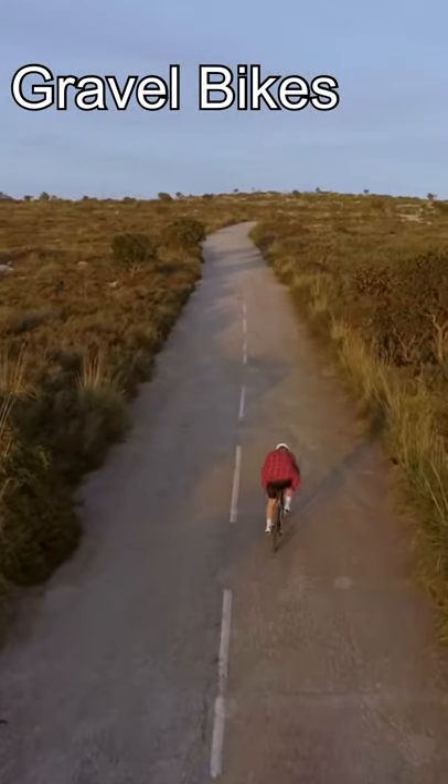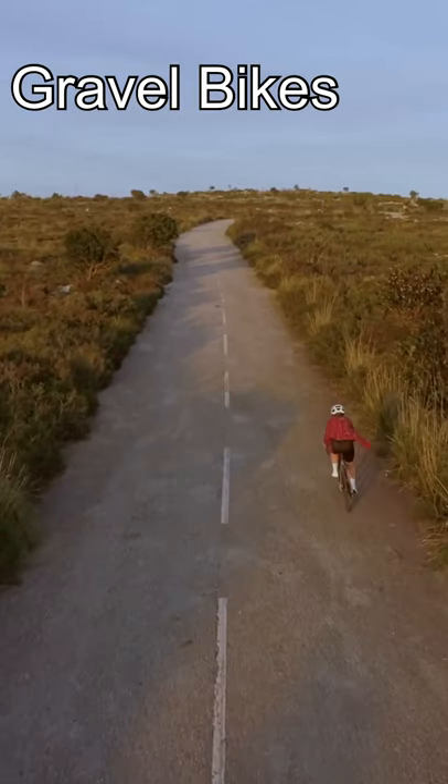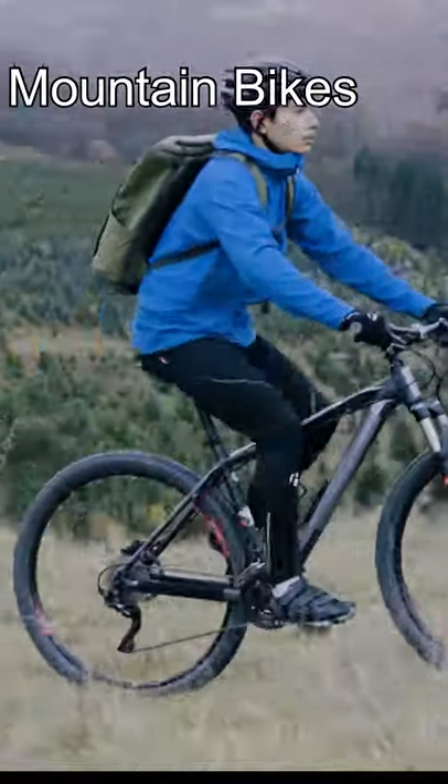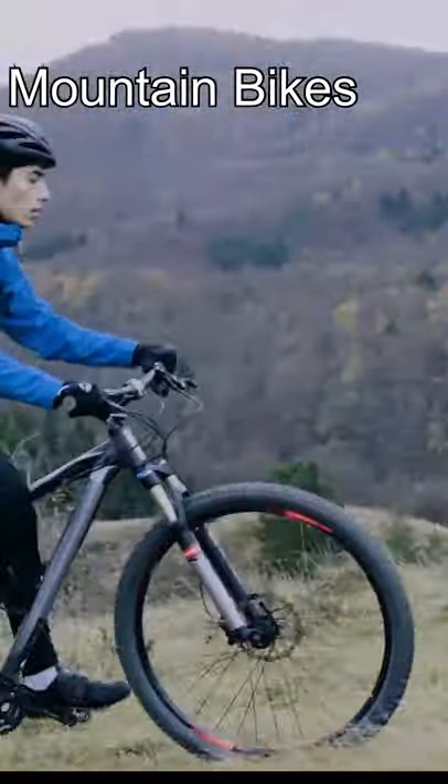Gravel bikes are amazing if you want the geometry of a road bike and you want to ride on trails and gravel. Mountain bikes are excellent for spicing up your commute and taking shortcuts in the parks or in the woods.